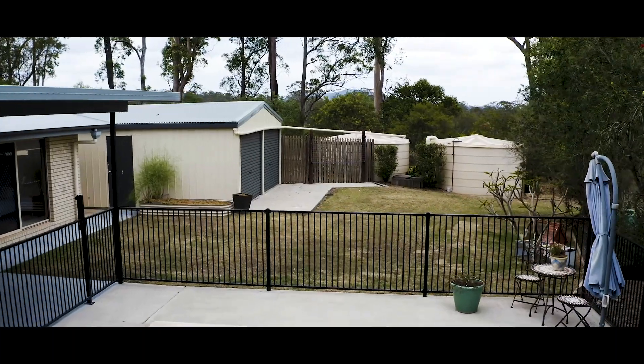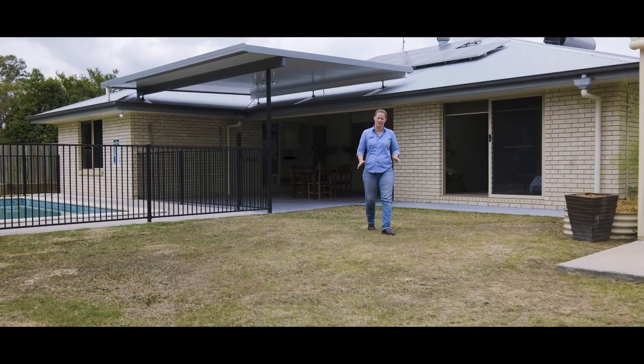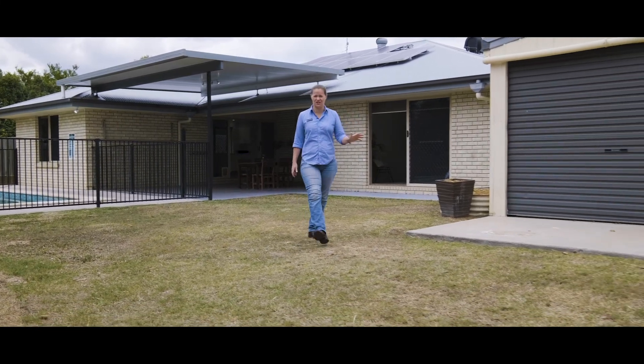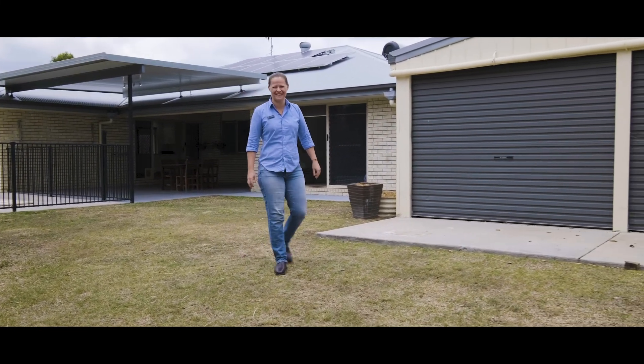Outside, there is so much wow factor. We have two fully fenced yards, an amazing in-ground pool behind me, a powered shed, and oodles of space for the kids and pets.